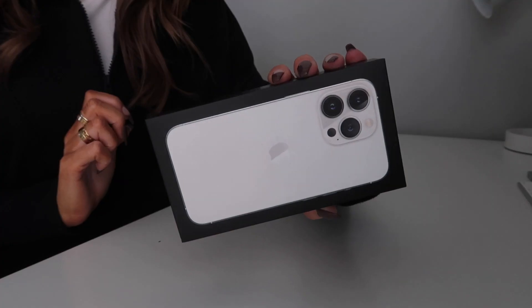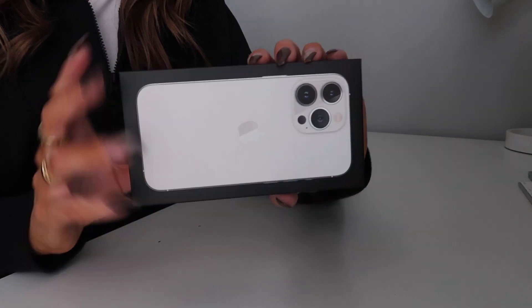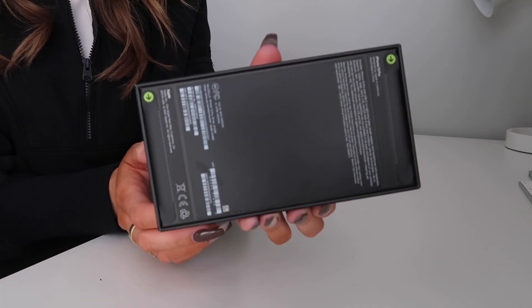I got the iPhone 13 Pro in silver with 512 gigs — I upgraded both the storage and the model to the Pro. I got the silver because I love the clean look; it's basically like white and has a really sleek appearance. This packaging looks really sleek and nice too.